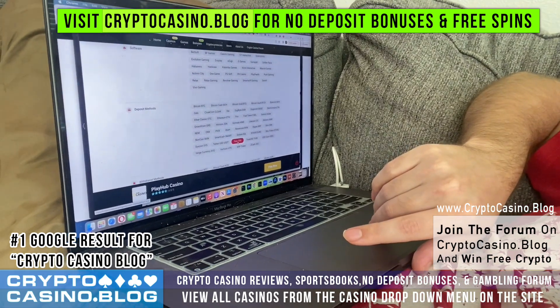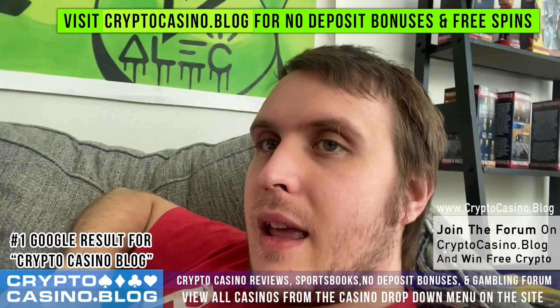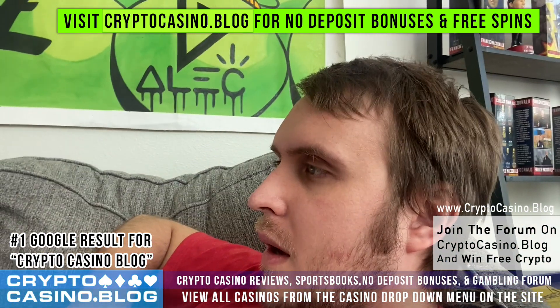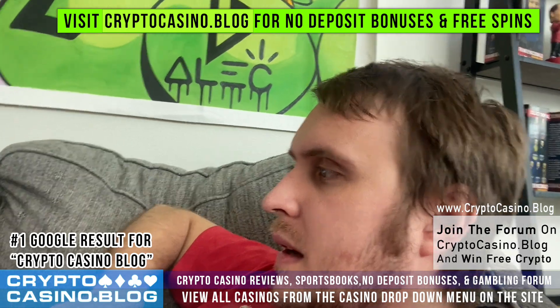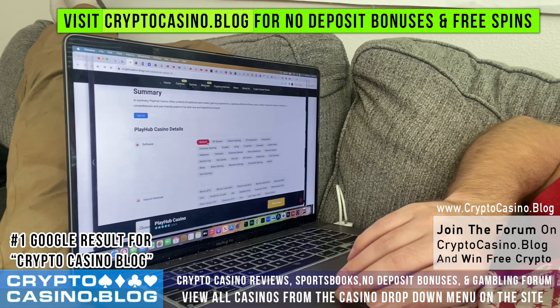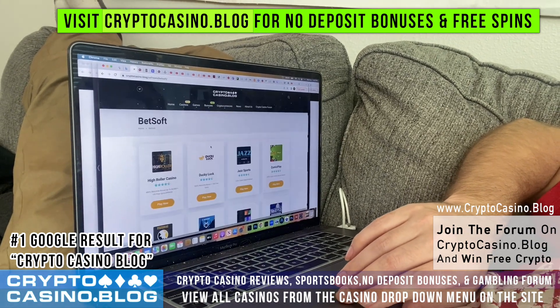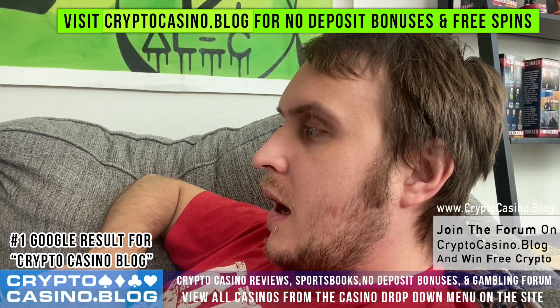On my review page you can click on any of the cryptocurrencies and it will show you more crypto casinos that accept that cryptocurrency. Similarly, if you like a specific game provider, you can click on it and it'll show you more casinos with games by that provider. It's just a nifty feature I have on there.